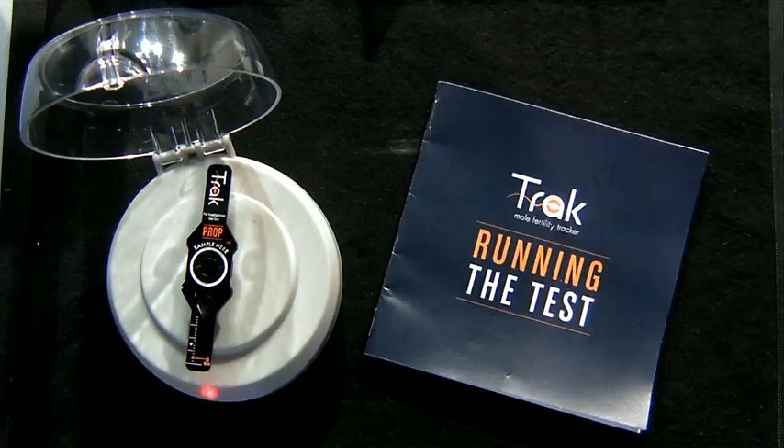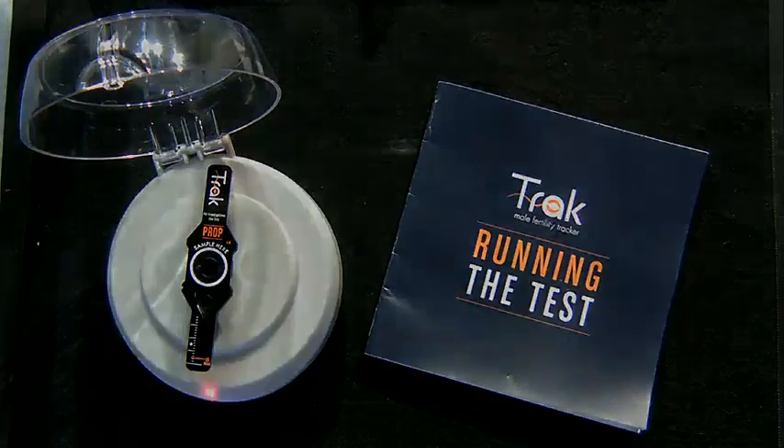This product will be available over the counter beginning next year. The other part of the product I want to show you is the TRAC mobile app. With this tool, users are able to go in and log their results.